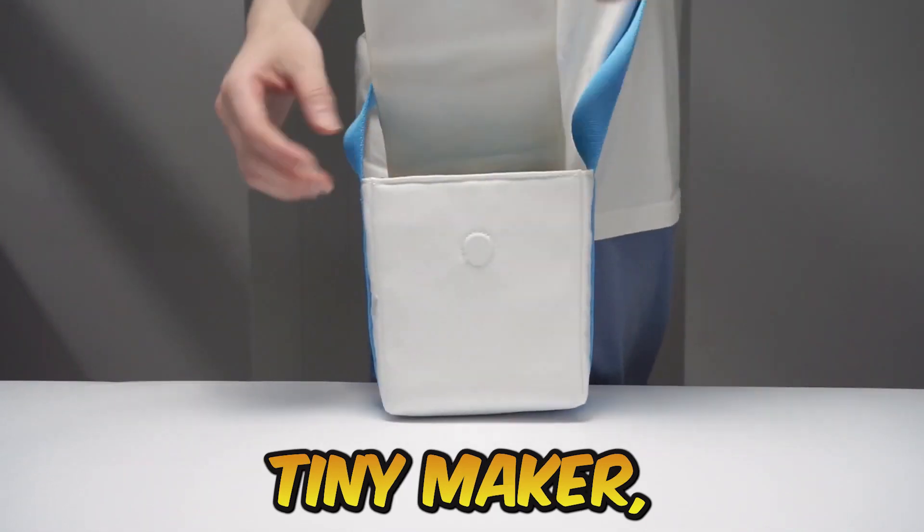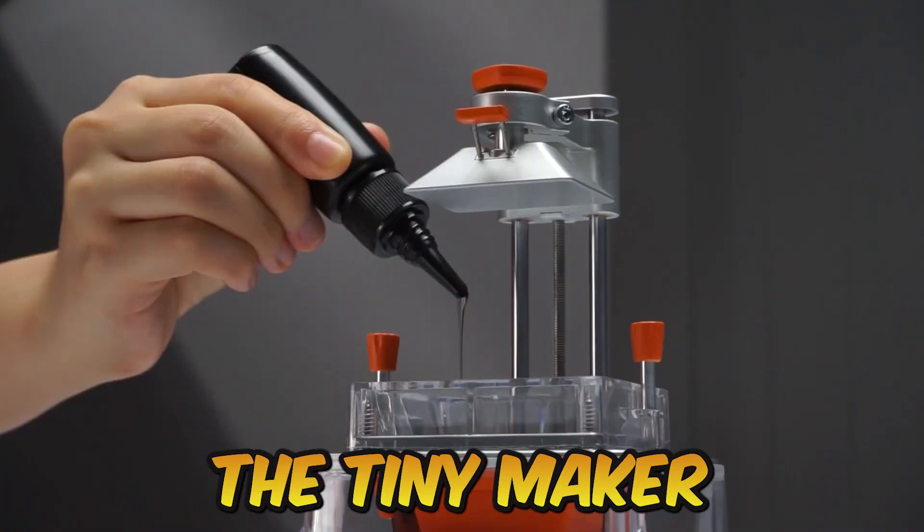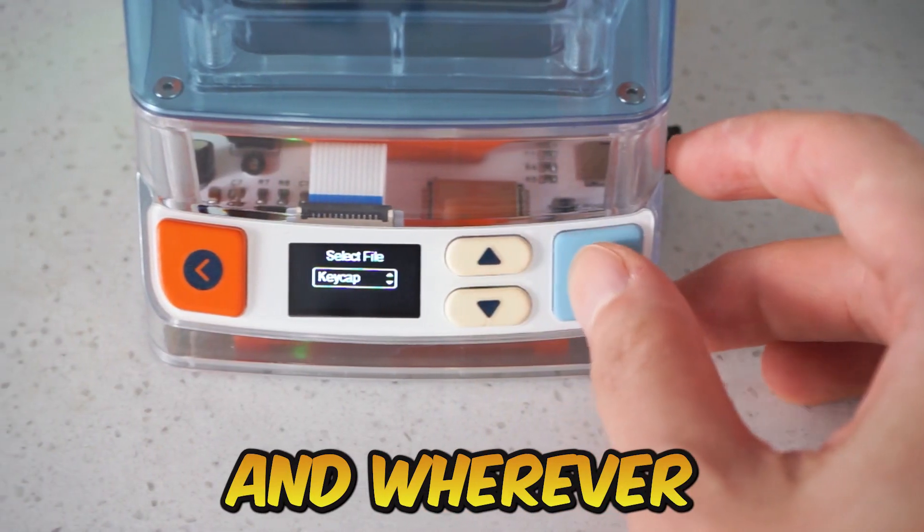Number 1: Tiny Maker Open Source 3D Printer. This pocket-sized 3D printer, called the Tiny Maker, allows you to print anything in three dimensions whenever and wherever you like.